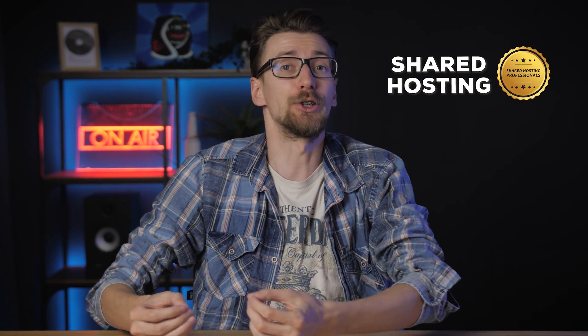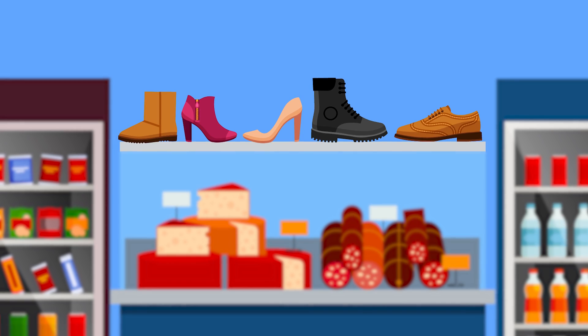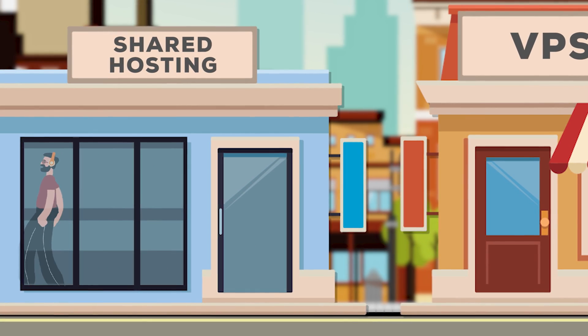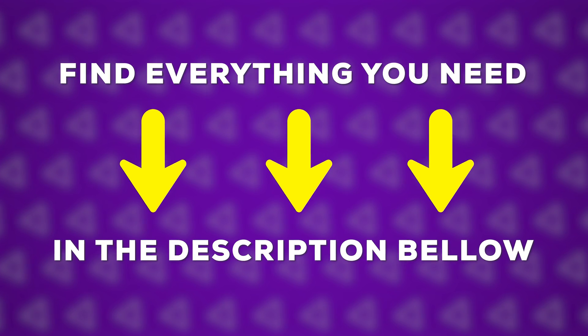The very first thing I want to mention is that if you're looking for web hosting, don't limit yourself to the same company. Always look for companies that specialize in different technologies. If you're looking for shared hosting, look for companies that specialize in shared hosting. If you're looking for a VPS, you need companies that specialize in VPS. Same goes with cloud. The same way you don't buy shoes at the grocery store, you shouldn't buy a virtual private server from a shared web hosting company because you're getting an inferior product. I'll leave my classification of which companies offer what kind of services in the description.